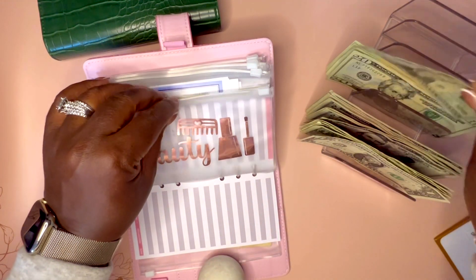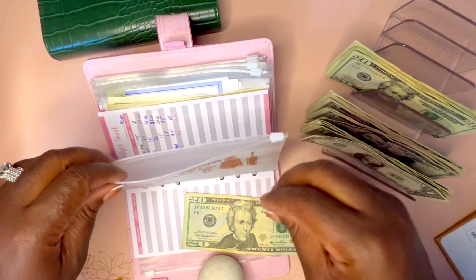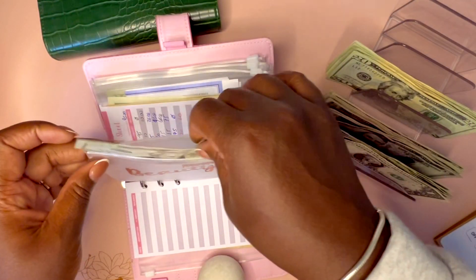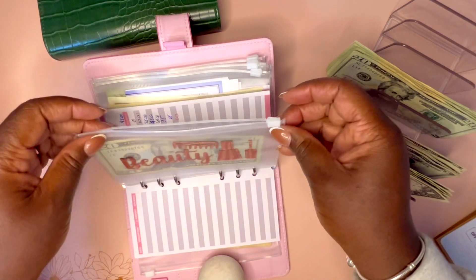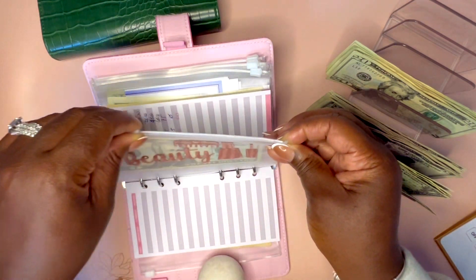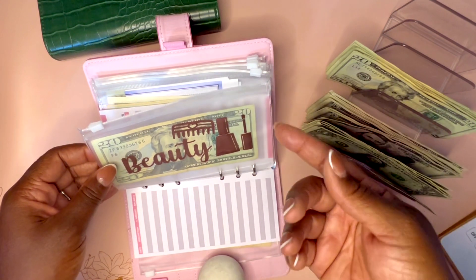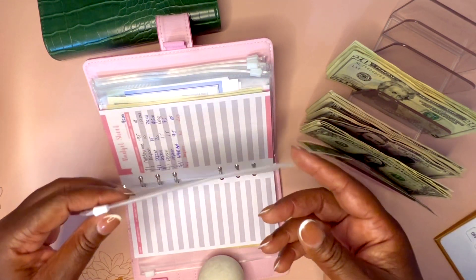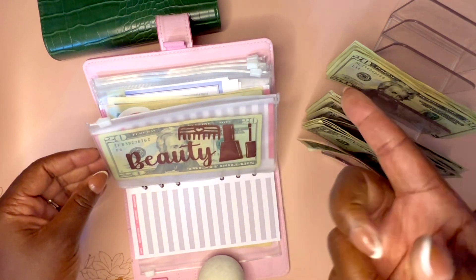Next we have beauty. I'm going to stuff $20 in there. This is for my daughter to get her hair braided. We are getting our hair braided in a few weeks because it's my birthday. Braids for us last about two months, so if I braid her hair this month in October, that's going to last through December during her holiday break.